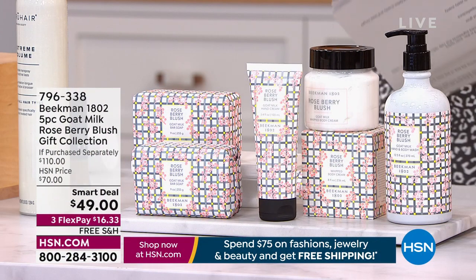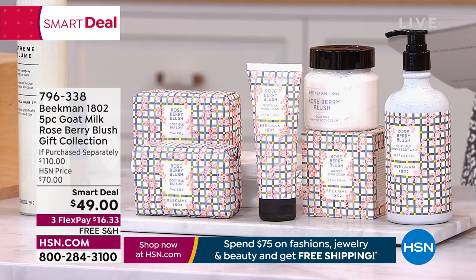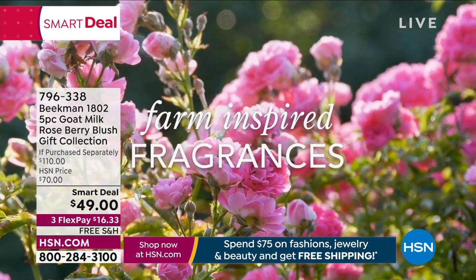A little bit later, 200 people have already said yes to the brand new launch of the Beekman new scent in their smart deal package.